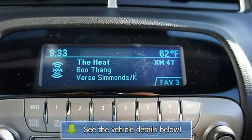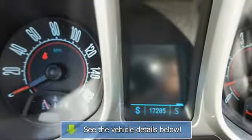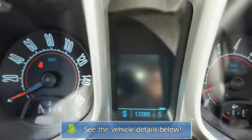Heads up display, body color bumpers, power mirrors, color coded mirrors, rear window defroster, power outlets, anti-theft security.